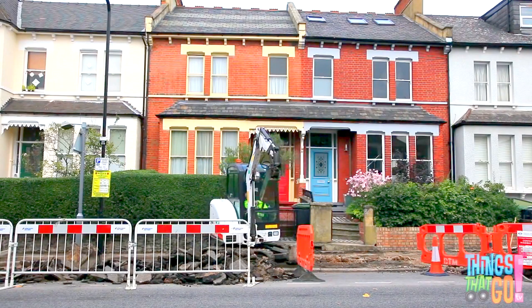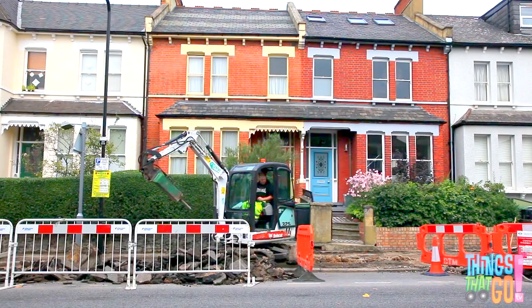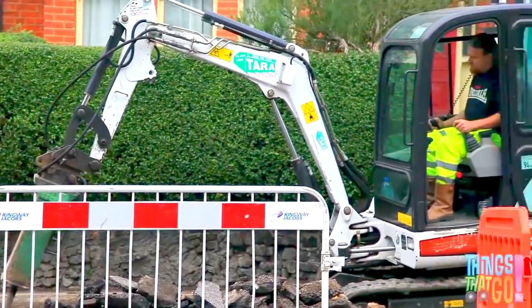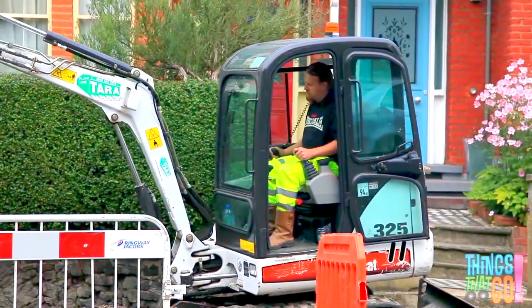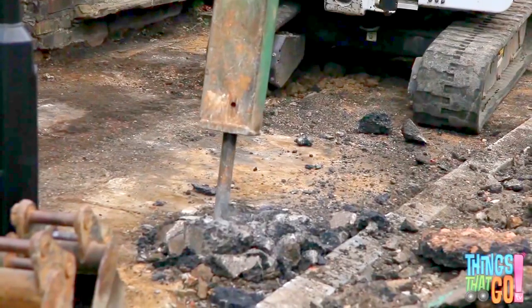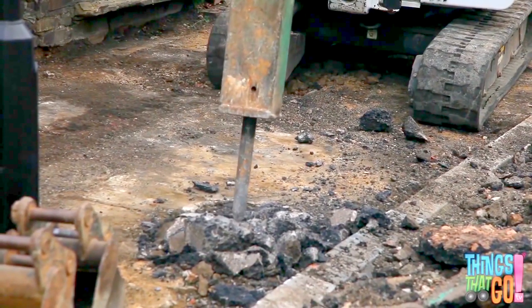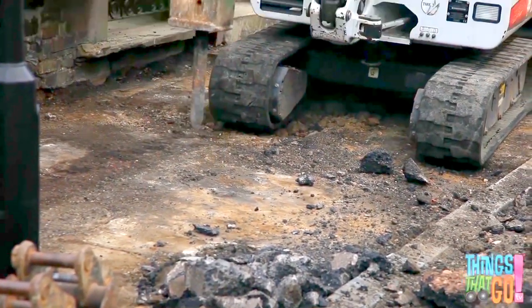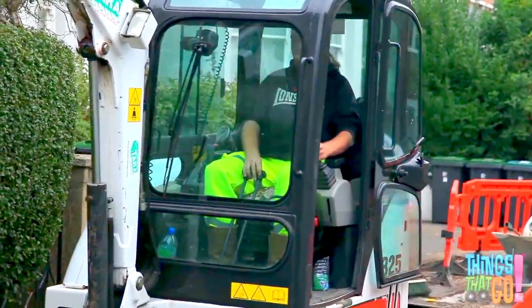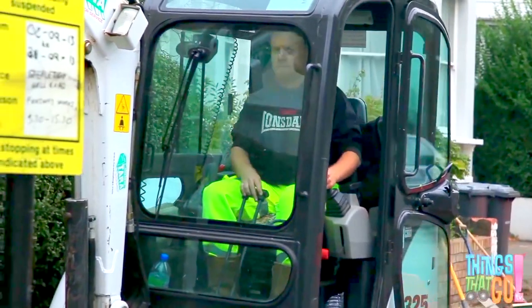The clever digger can spin all the way around and hammer on the other side too. Can you see the man in the cabin controlling the digger? And off the digger drives. The workmen have had a busy day preparing the footpath for the new pavement.